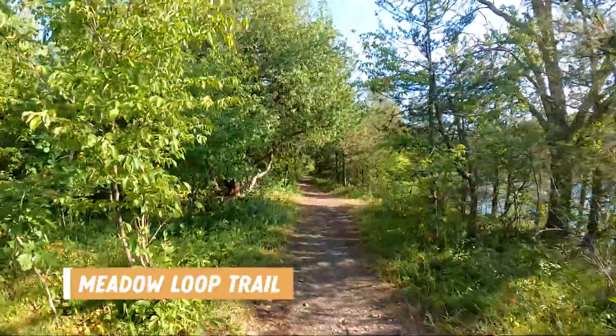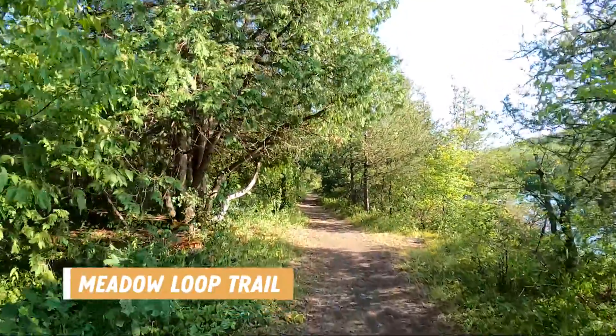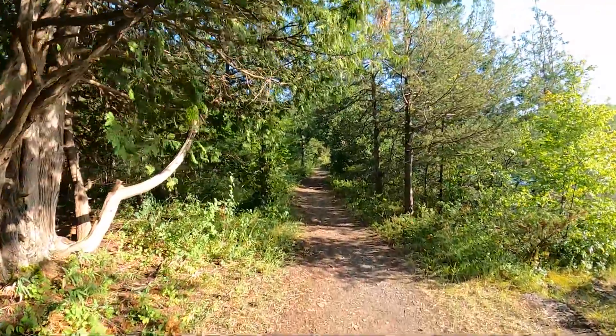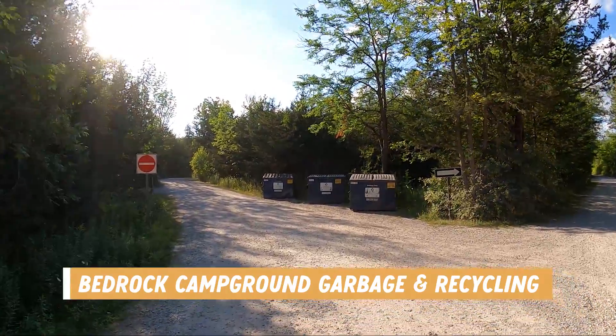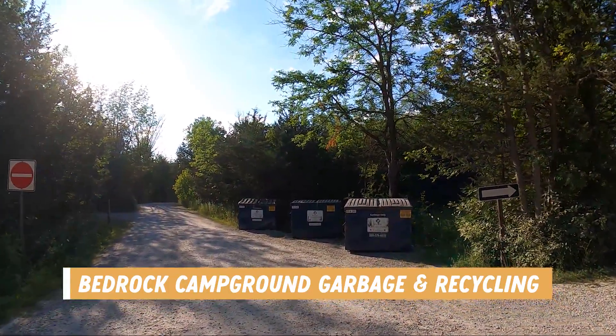If you come down to the boat launch area, you can get on the Meadow Loop Trail, which is a beautiful trail right along the river edge offering great scenery. The trail is very well groomed, but it is a little uneven and rocky in areas. The garbage and recycling area is on the way out of the Bedrock Campground and has spots to recycle small propane cylinders as well.